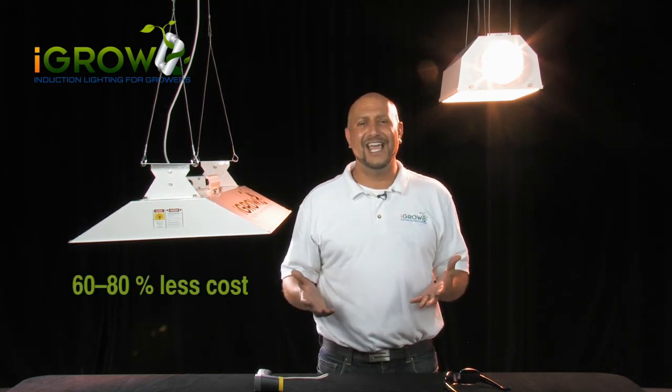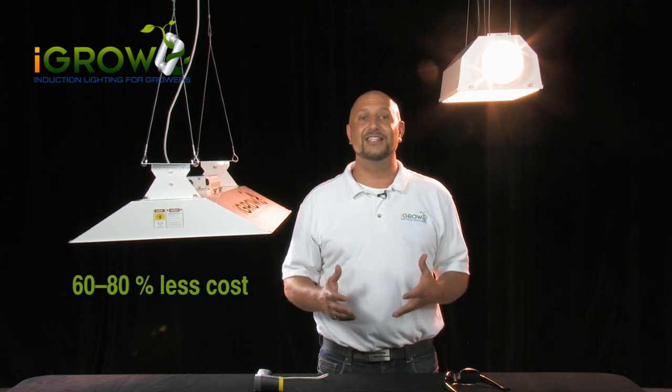iGrow delivers great intensity and has the highest quality light of any bulb made, and it delivers it all at 60 to 80 percent less cost — and it lasts so long, it will be the only light you'll ever need. Why would you use any other light? Thanks for tuning in. Make sure to visit our website at iGrowLights.com and check us out on Twitter at iGrowLights to get even more information.